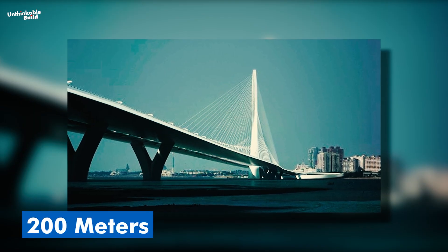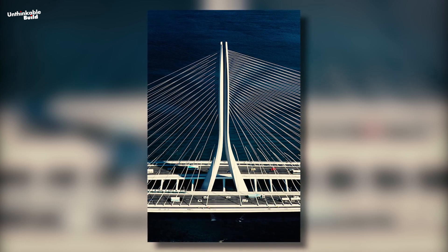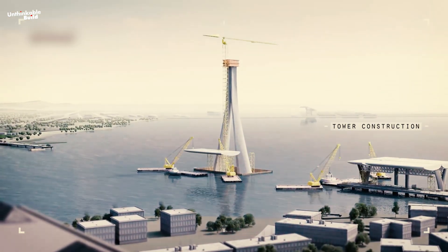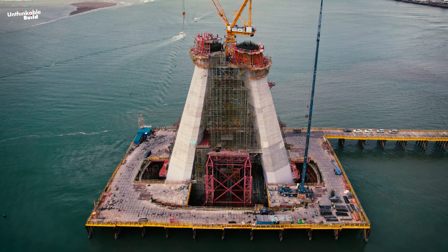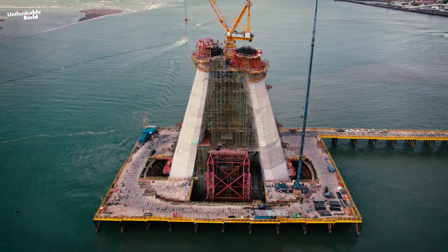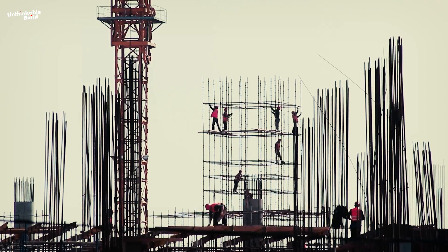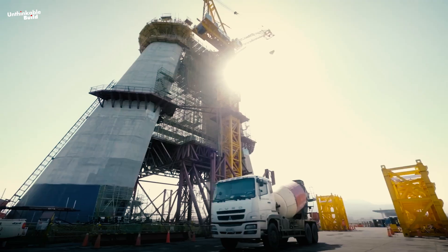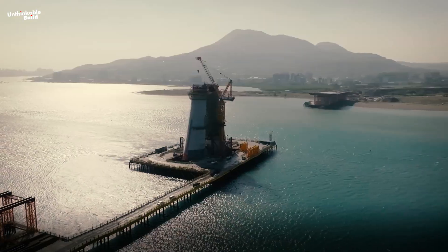Standing tall at 200 meters above the river, the central pylon is shaped like an inverted Y — a marvel of engineering and a stunning sight to behold. Building this iconic structure posed significant challenges due to its height and complex shape. To tackle these challenges, engineers developed a specialized formwork system, utilizing sophisticated Vario and SCS systems to ensure that each segment of the pylon was crafted with exact dimensions and contours as construction progressed.